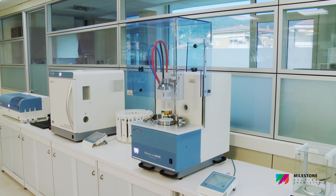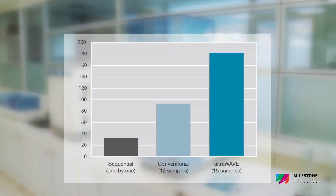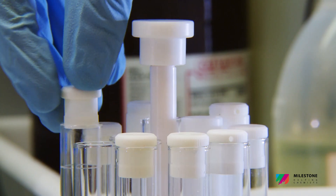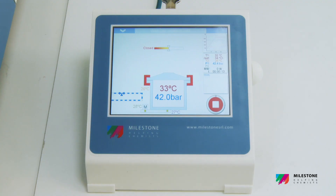The UltraWave significantly impacts the lab workflow, since any matrix can be processed alongside a different matrix. The closing and opening of the vials is eliminated, the cleaning step is no longer required, and the cooling and pressure release are now done automatically and quickly.